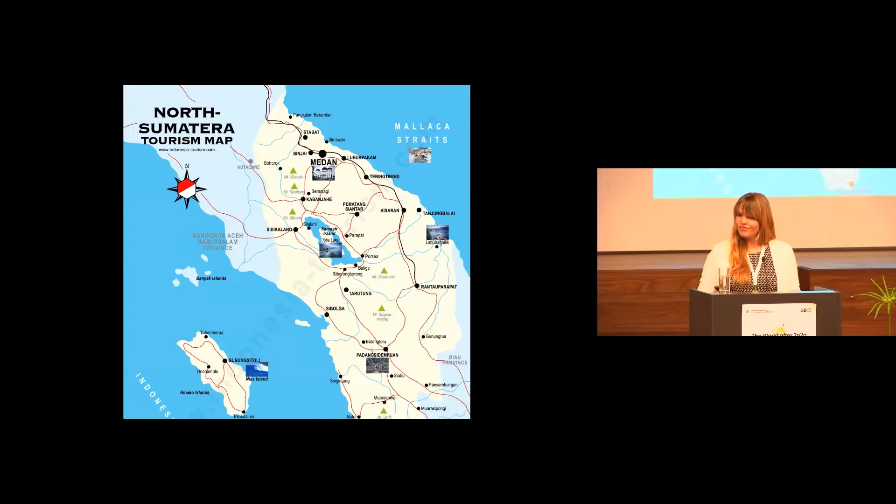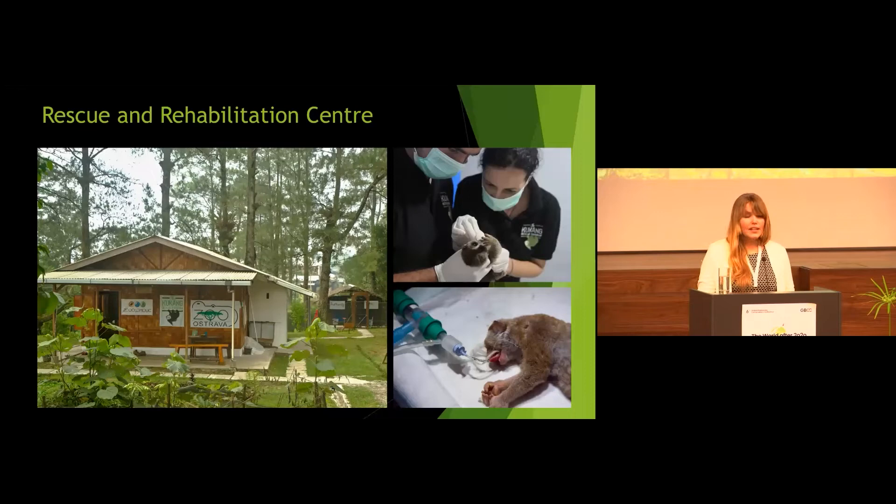To tell you where we operate in Sumatra: it's the North Sumatra province, close to the capital city of Medan, in a village of Bandar Baru. This is a good position for our activities as Medan city is a main hub of illegal wildlife trade in Indonesia and even internationally. Here in the Bandar Baru village, we created and operate a rescue and rehabilitation center for slow lorises, which is the first of its kind in Sumatra.